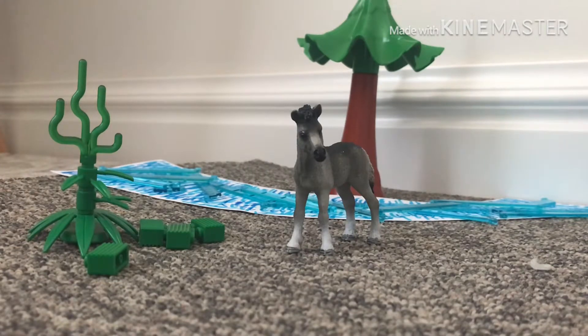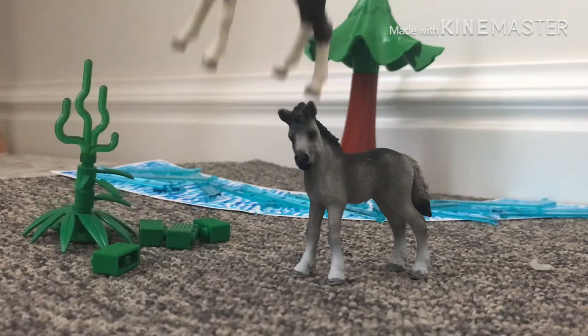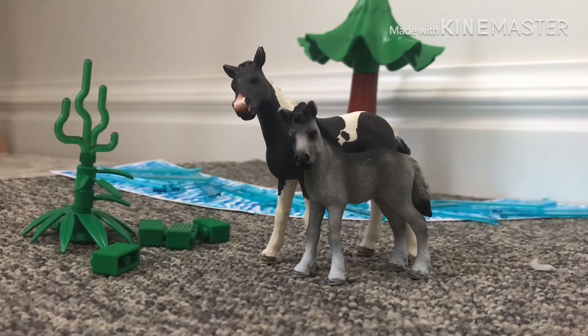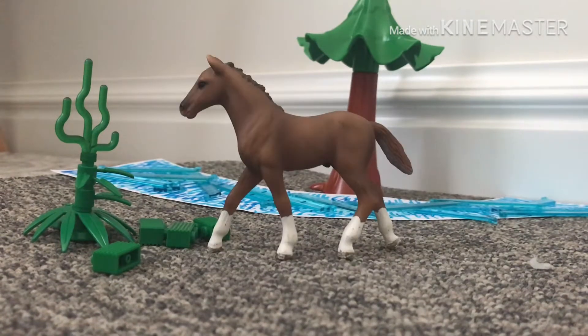Okay so now we're gonna move on to the foals. So those were the adult horses and now we're moving on to the foals. This is Teddy, my Fell filly — she's like adorable. Look at her, she's tiny! Compared to my other foals like Bailey, she is just tiny. Her name really suits her so well — Teddy. Yeah, she's adorable and I love her.